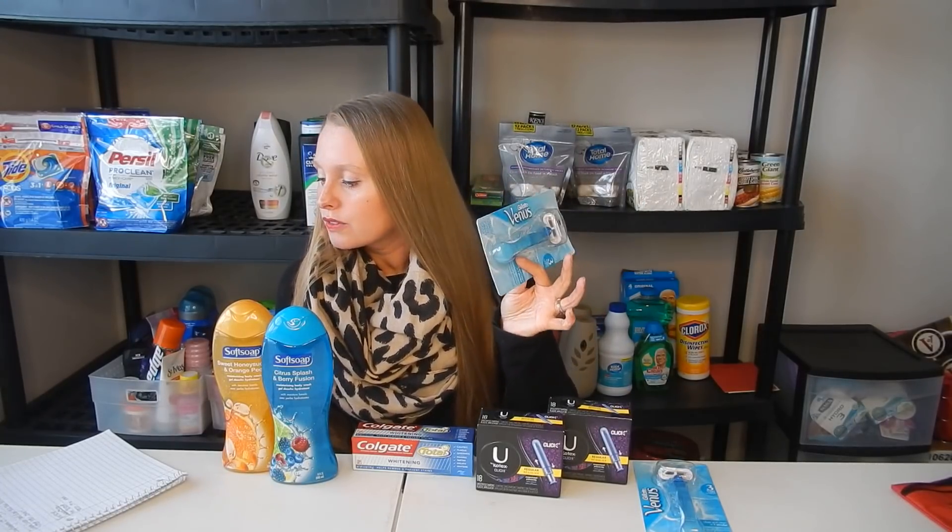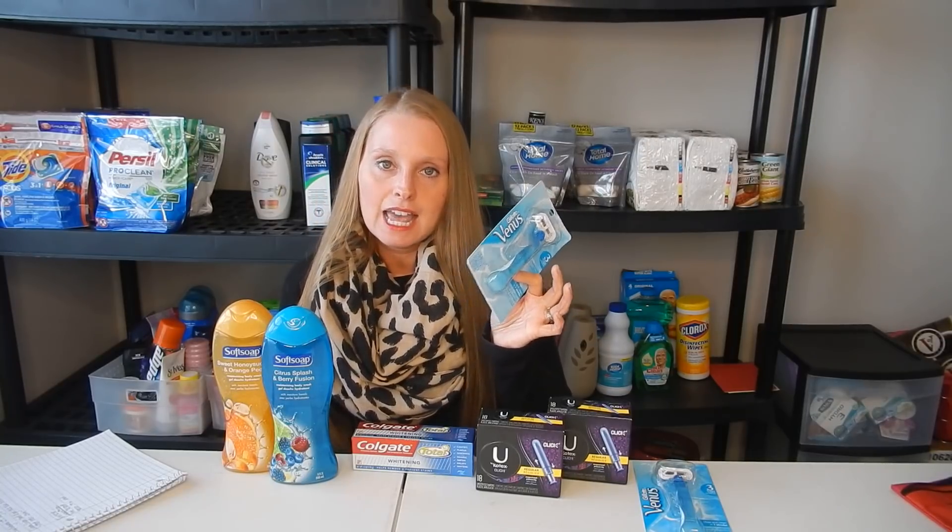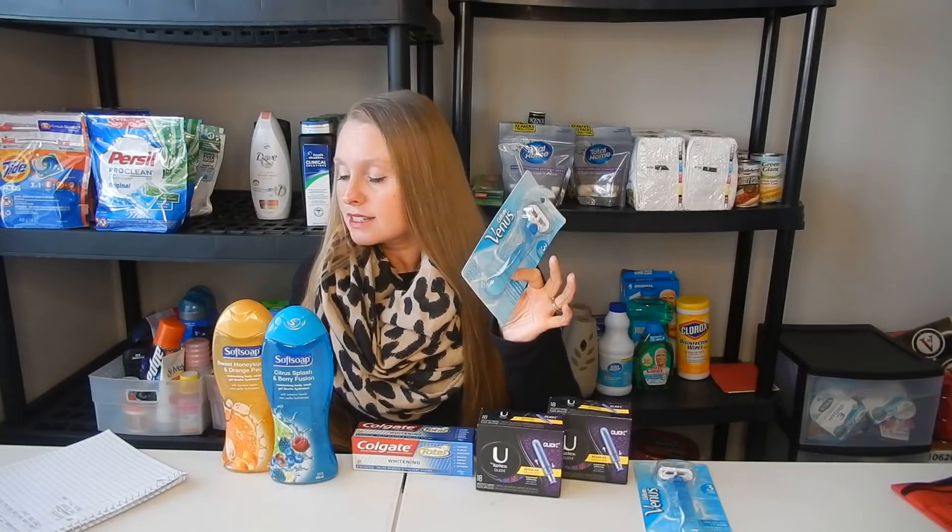Next is going to be the Venus Razors. The deal with these is buy two and get an $8 extra buck. These are $8.99 a piece, so for two you are spending $17.98. There are $2 off one coupons in the P&G that came out today, and there's also a $2 off of one in the CVS app if you only get one paper. And then I had a $6 off of two Venus CRT, which I don't get very often — so that was a sweet deal. There are also $3 off of $12 razor purchases, and there are always a ton of shaving CRTs, so just look through them.